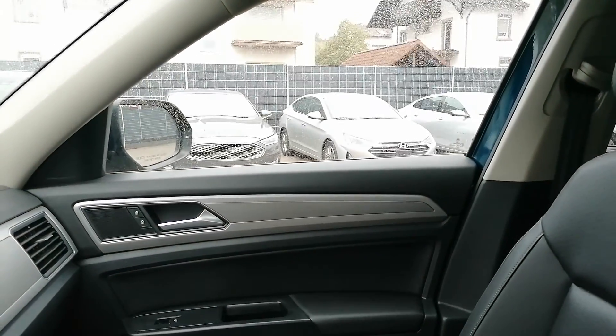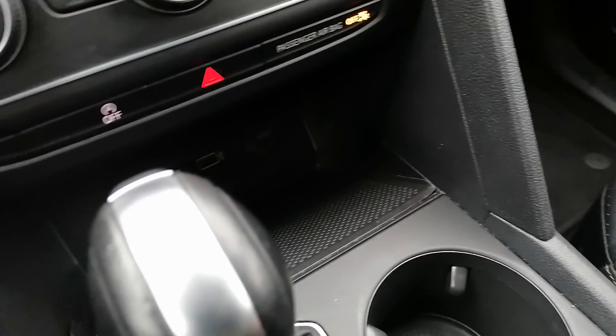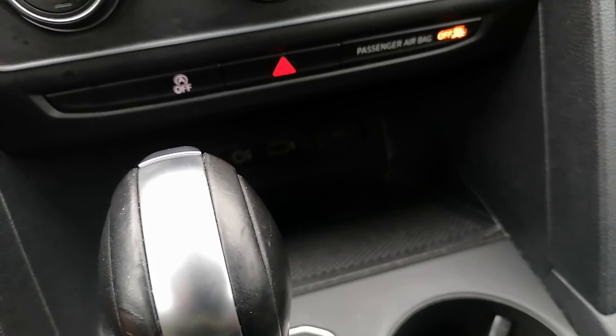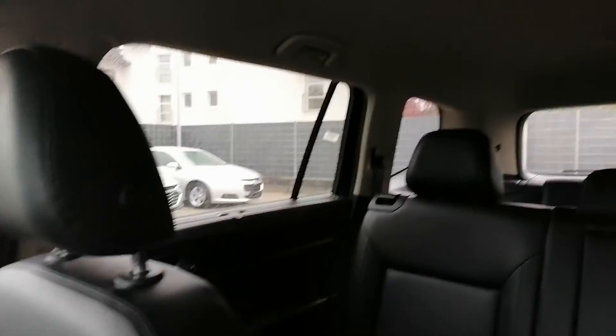Overall, a very, very nice looking vehicle — first time sitting in one of these Atlases and it's very roomy. There's another USB port, a 12-volt, and an auxiliary input down there as well. Panning around the back — lots of room, very nice.